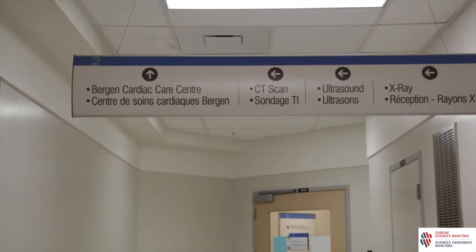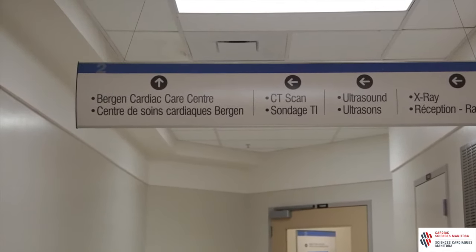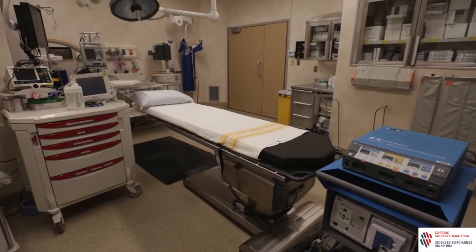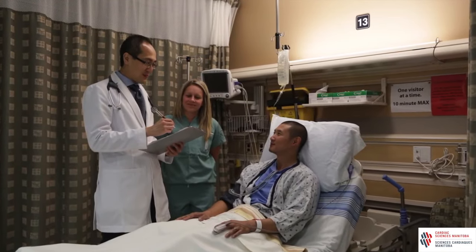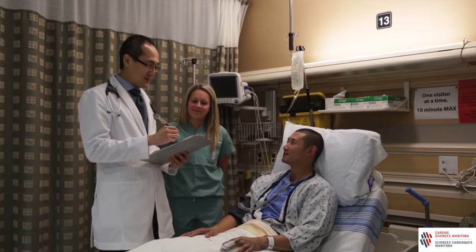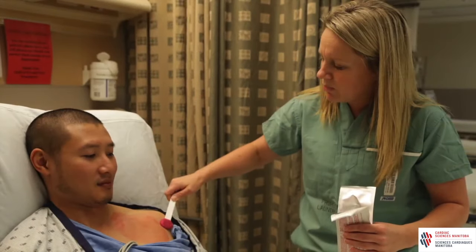Take the elevators from the emergency department entrance or the south entrance up to the second floor and turn right through a doorway. After you check in, you will go to the pre and post procedure area and stay there until you are ready to go in for your pacemaker implant. The implant will occur in a special room called the procedure lab. The doctor who will put in your pacemaker will come and meet you there. This is a good time to ask any final questions before you read and sign the consent for the pacemaker.